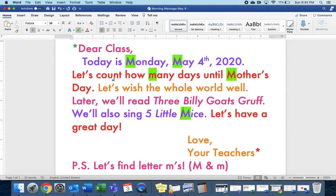That's all. Let's count. Ready? One, two, three, four, five. Five M's. Four are uppercase and one is lowercase.